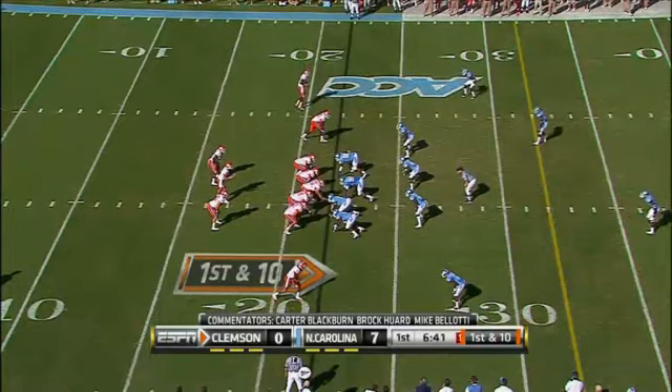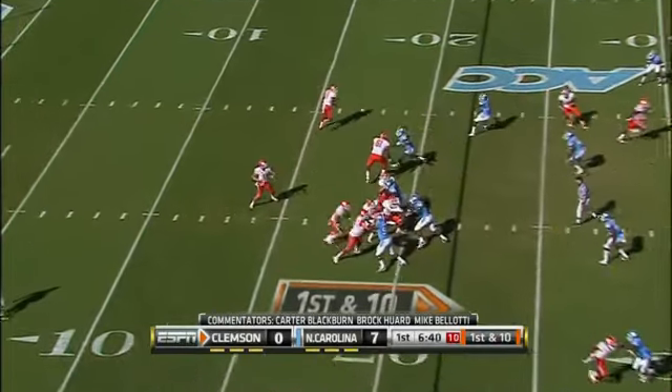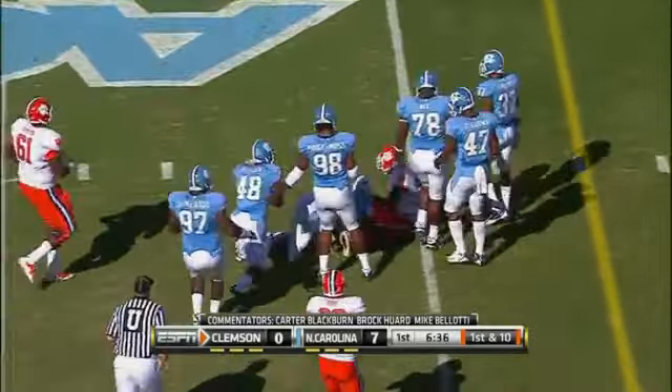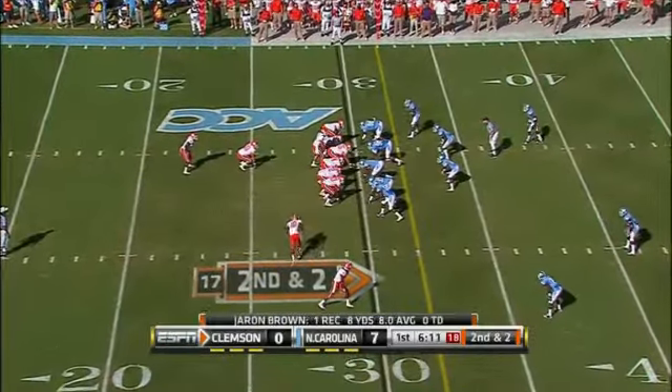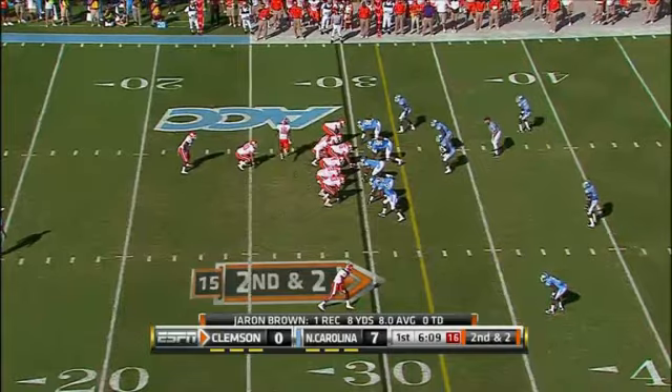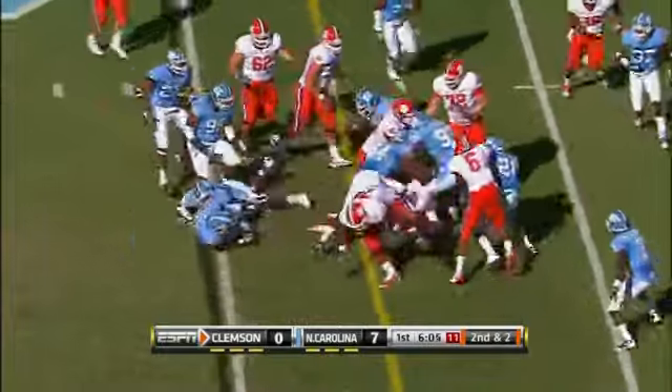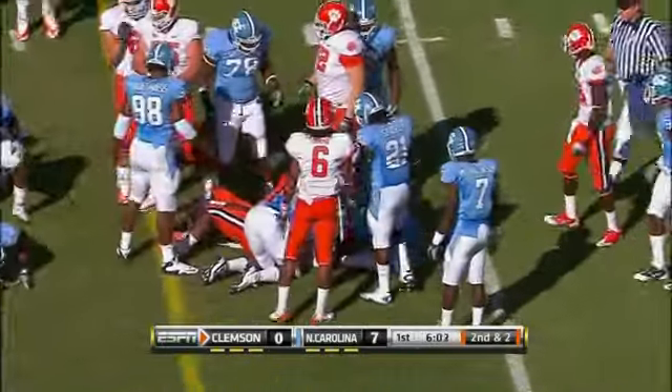Clemson football — Tigers went three and out the first time. It's Jamie Harper in at tailback. It's Kyle Parker, the quarterback, throwing on first down.